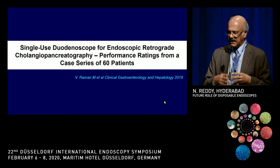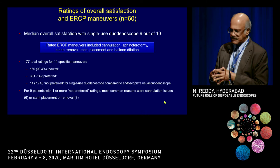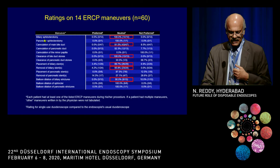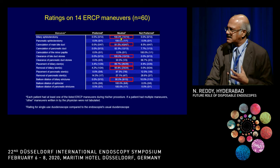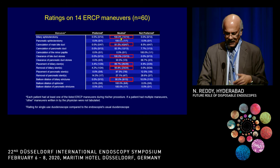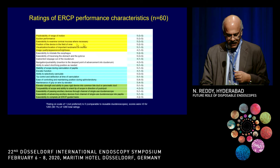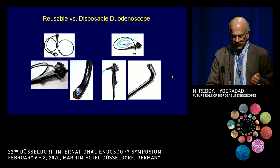The first clinical study was just published in CGH — a series of 60 patients done across several centers in the United States. Endoscopists rated 14 specific maneuvers as neutral (as good as current scopes), preferred, or not preferred. For standard procedures like biliary sphincterotomy, cannulation of the bile duct, placement of biliary stents, and balloon dilatation, very experienced ERCP endoscopists felt this was neutral — very good. For other parameters like predictability of range of motion and suction performance, most received a five out of five rating, indicating the scope is very adequate for standard procedures.